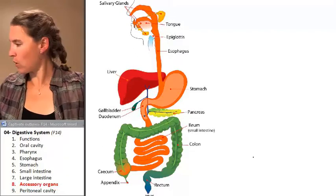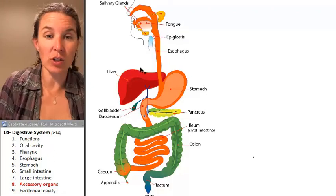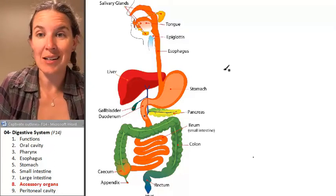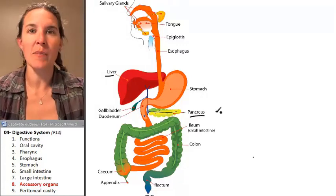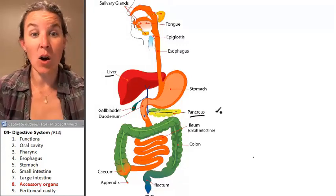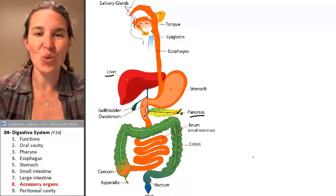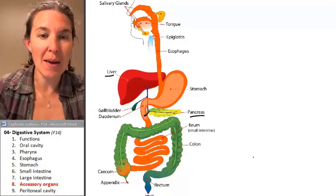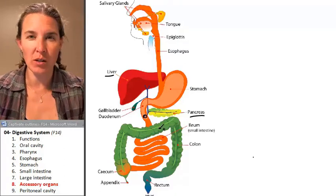There are two accessory organs we're going to explore: the liver, which is right here, and the pancreas, which is right there. We already talked about the fact that all of our digestive juices are dumped into the duodenum — they both empty into the duodenum through a structure called the duodenal papilla.